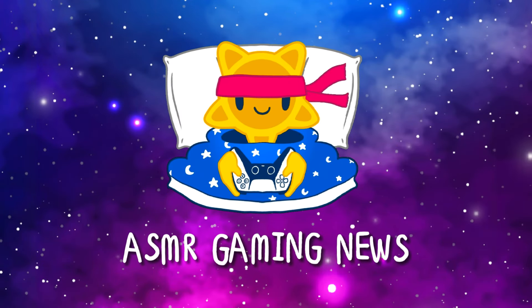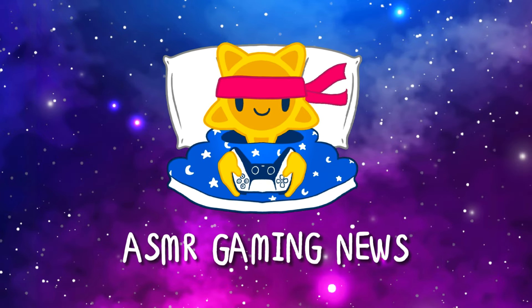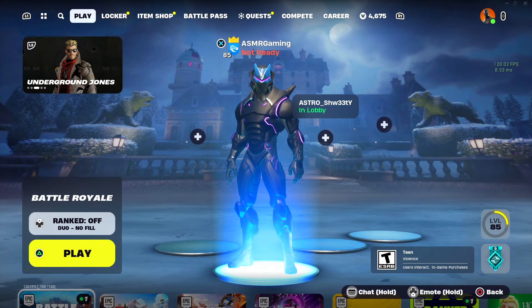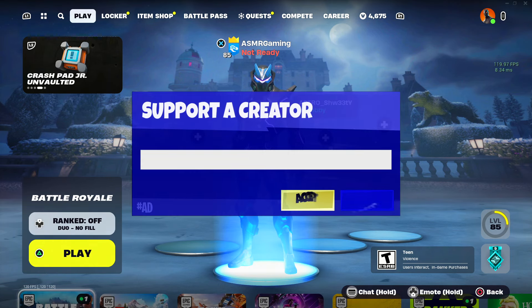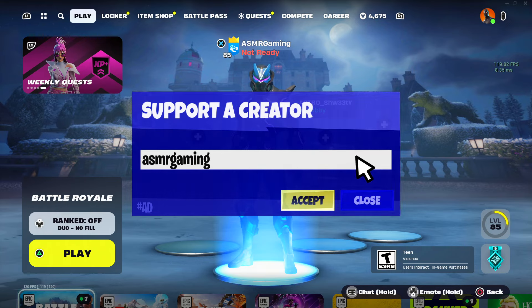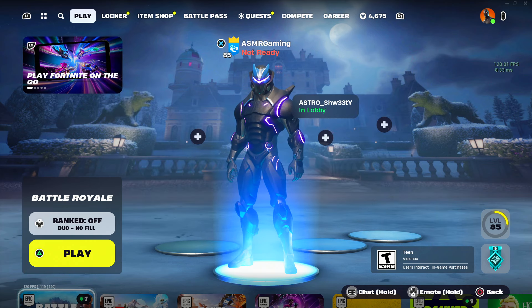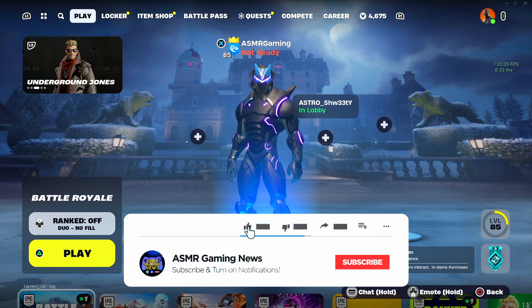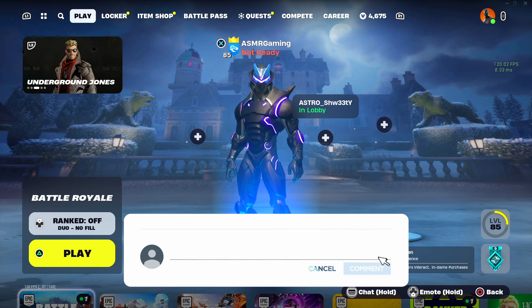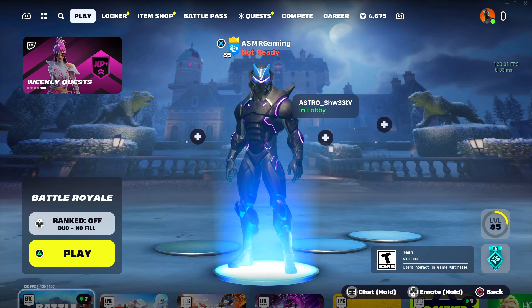ASMR Gaming News. Greetings everyone, and welcome back to a new ASMR Gaming News Fortnite Daily Item Shop video. So let's take a look — what's new on the Fortnite Item Shop for today? I'm really excited, I hope we have some new skins today. Let's check it out and see what we have.